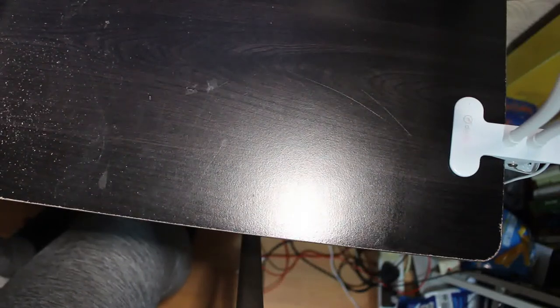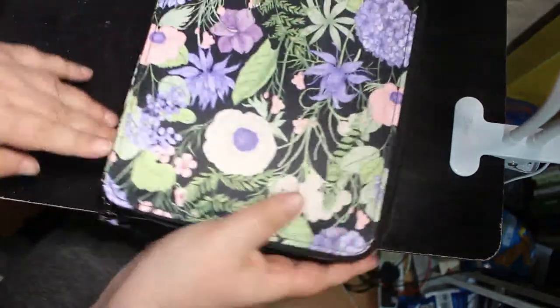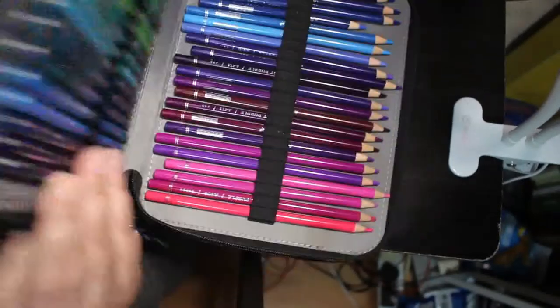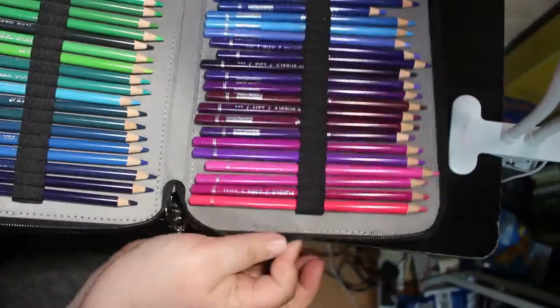I've got a few books, not too many, and I did get some supplies. The first thing I got was this pencil case. I bought this one to put my Arteza pencils in. So I'm slowly trying to get enough pencil cases for all of my pencils.